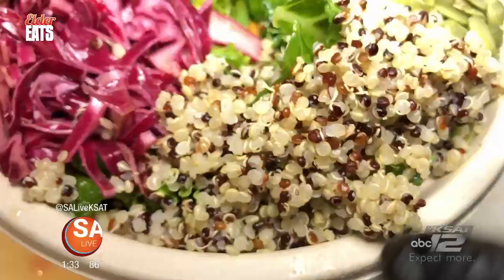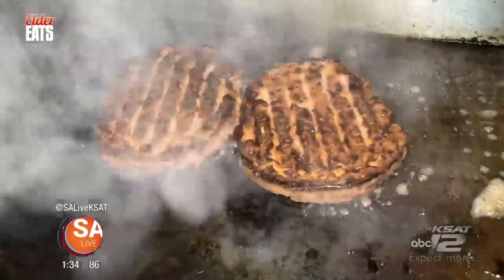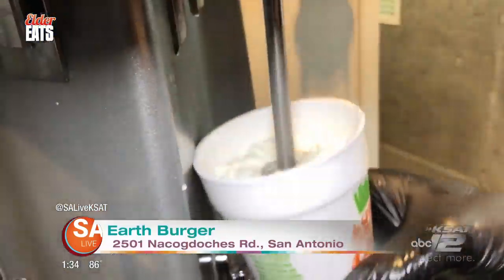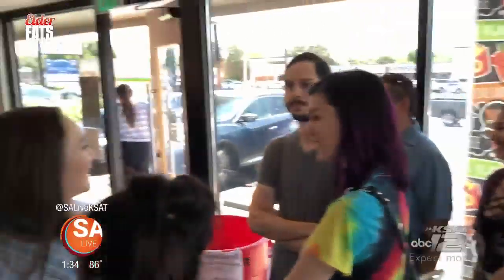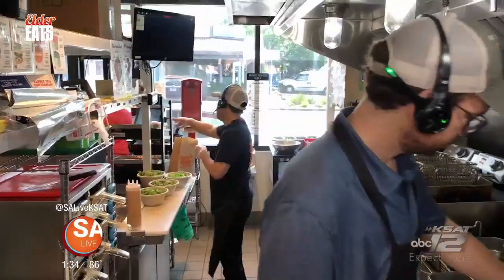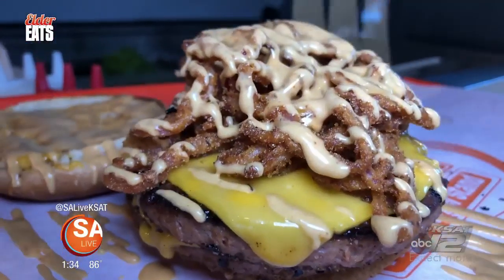We're headed off Nacogdoches and 410 for a burger joint that is earth-friendly. This is EarthBurger. EarthBurger's been around for a couple of years and they've made quite an impact on the Central Texas burger scene. EarthBurger's the best — I love the ice cream, the coconut serve. There's no dairy in it and it was really good. And now they're launching a brand-new menu item: the Ranchero Burger.